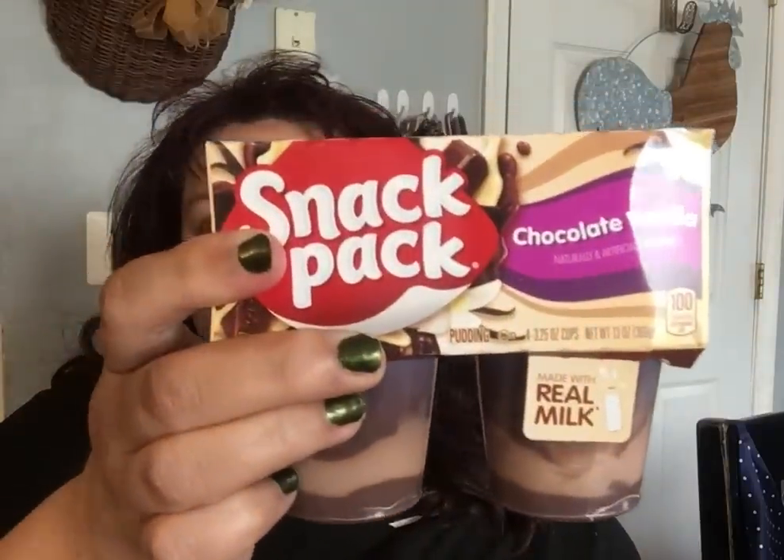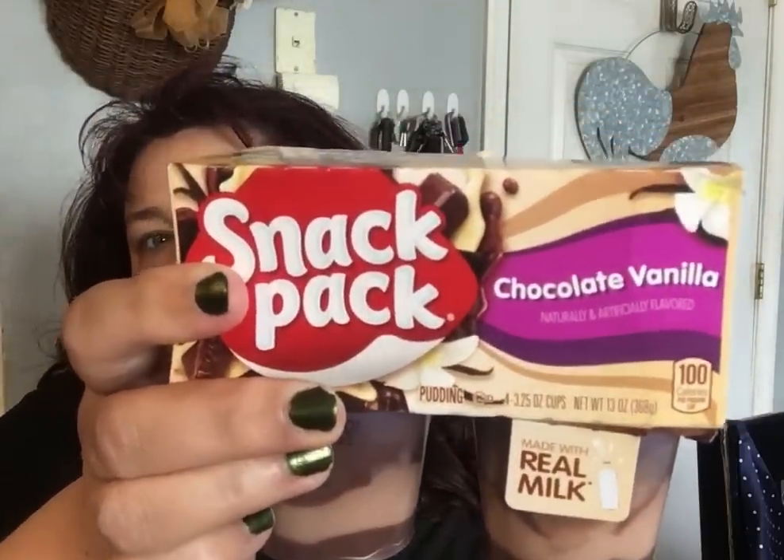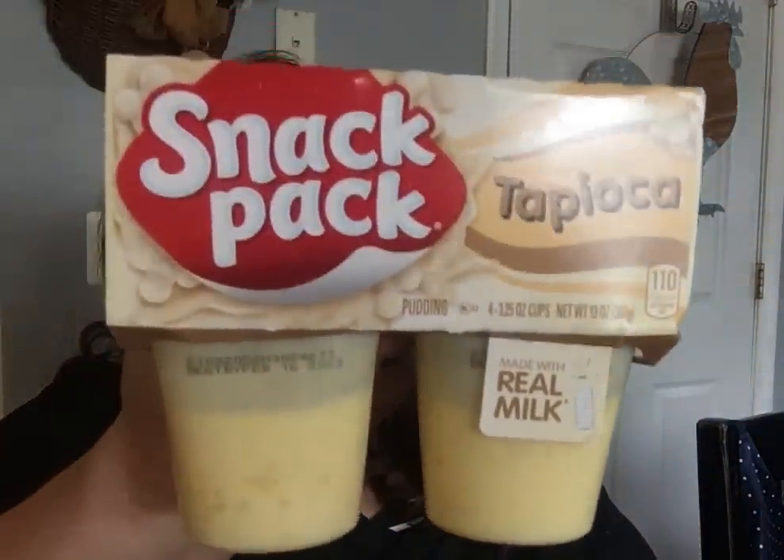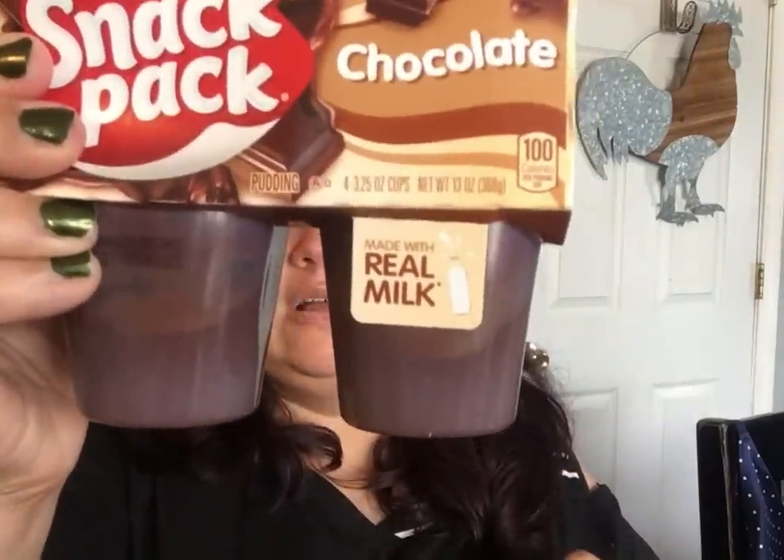I got some Snack Pack puddings — the chocolate vanilla combo four-pack, then the vanilla four-pack because that's what Noah likes, the tapioca because everybody likes tapioca. I forgot to get the butterscotch even though they had it. And I got the plain chocolate because I like chocolate.